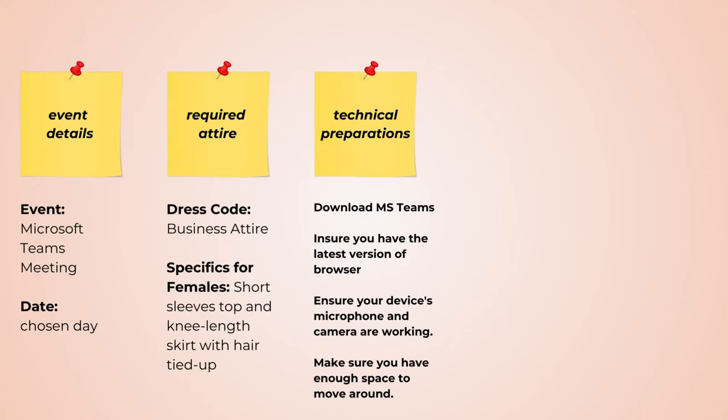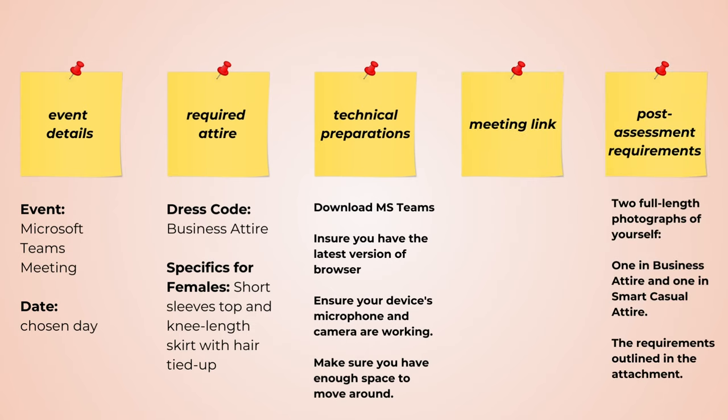The email details include technical preparations, the meeting link, and post-assessment requirements. You will most probably receive this information 24 hours prior to your virtual assessment, but it's still important to know what you need to wear and be prepared to send your photos right after your interview.